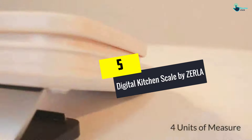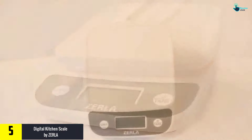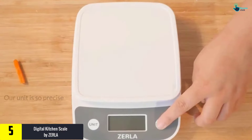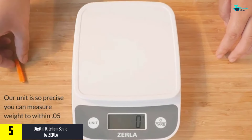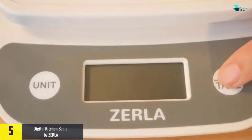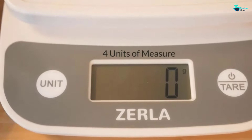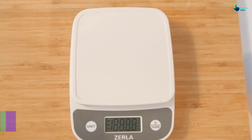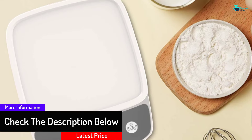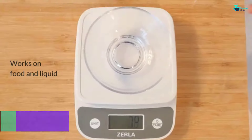Starting at number five, we have the digital kitchen scale by Zerla. If you are on the route to live a healthy life or following a diet, then no other device is better than this one. It will help you keep track of how much you eat and always provide a precise measurement. The model has a special sensor that is super sensitive, with an accuracy rate of around 0.1 grams or 0.004 ounces, so your calorie intake will remain under a strict check.